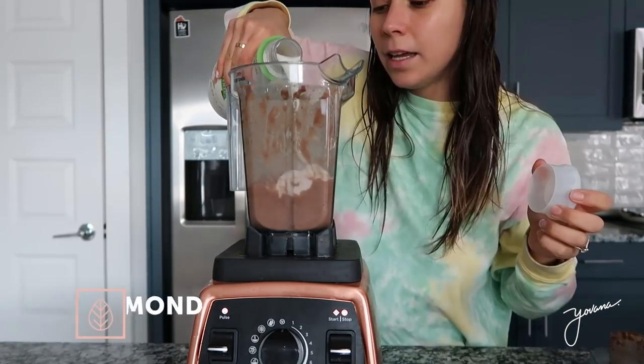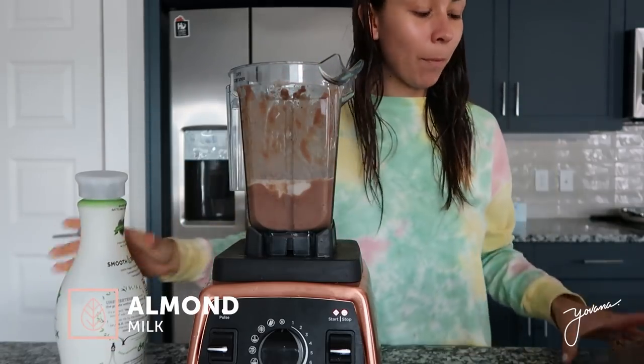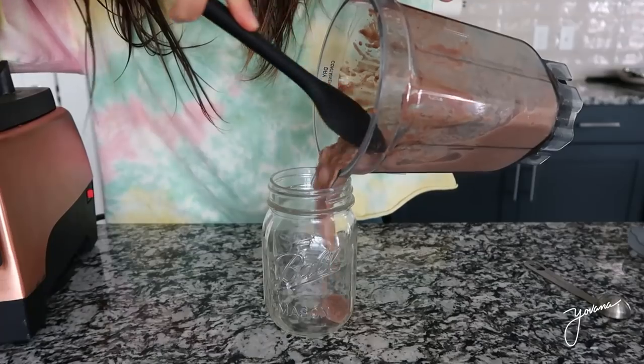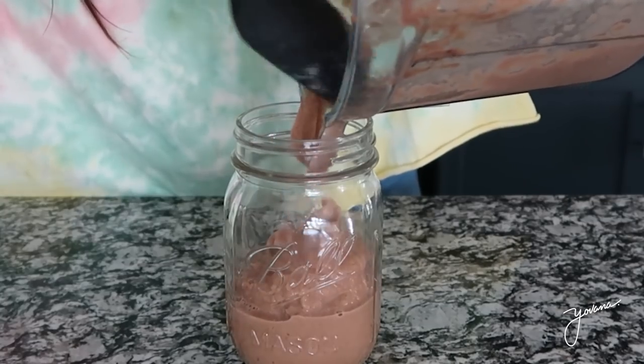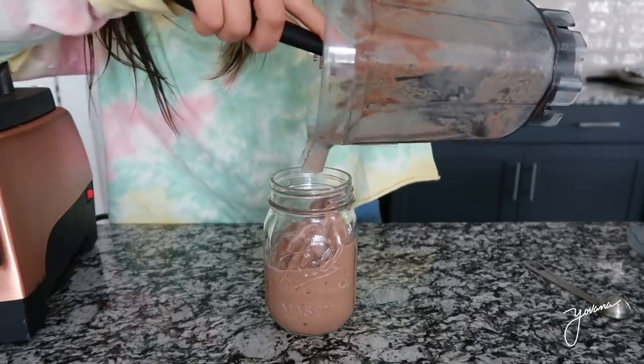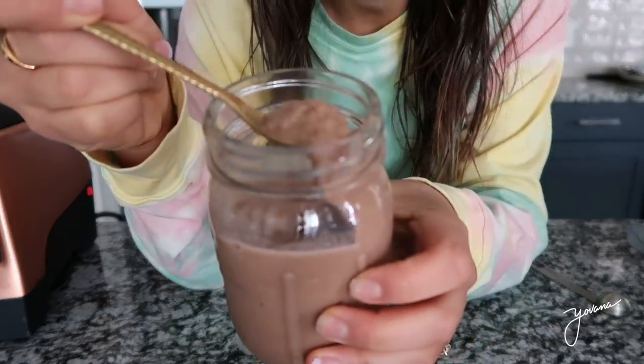I decided to add a little bit of almond milk just so it gets more of a creamy consistency. It's like a coffee chocolate frappuccino. That is really, really good. The protein I just made is plant-based — it's made out of pea — and this is the first time I tried the chocolate flavor. It's good!